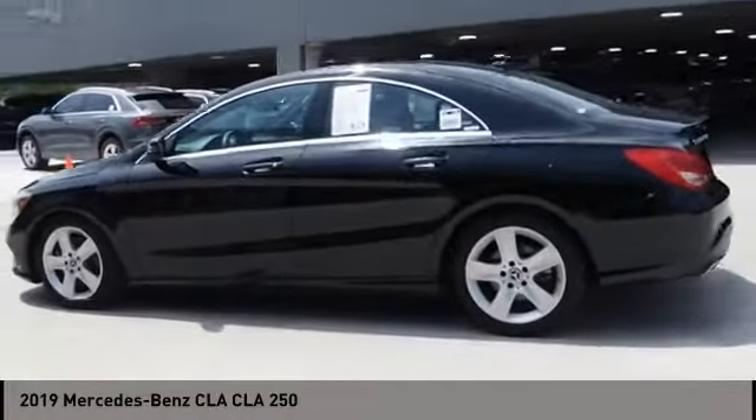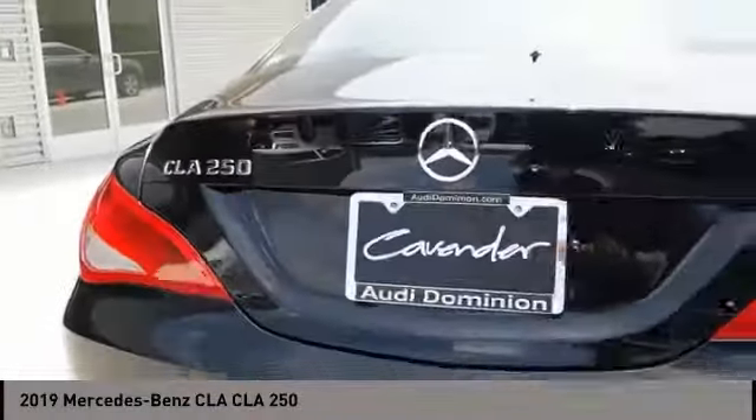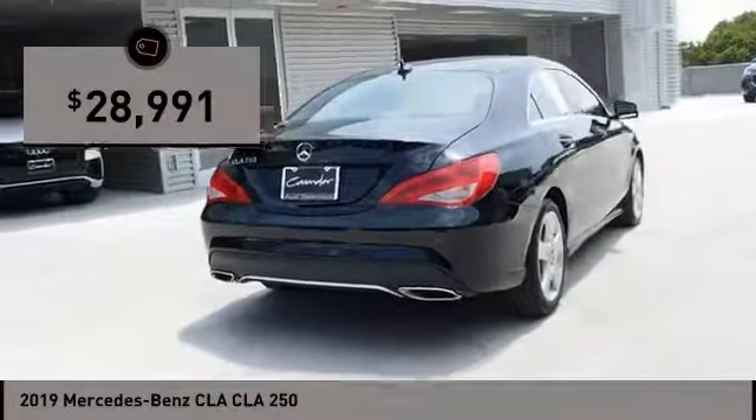It has amazingly sleek lines, which also reduces the coefficient of drag to minimal, making it very aerodynamic, and is priced below $30,000.